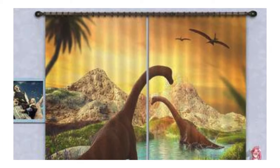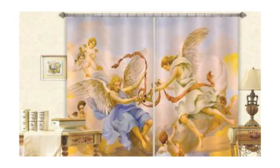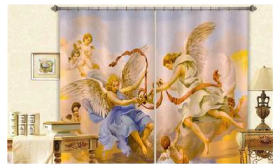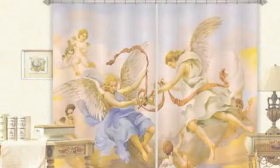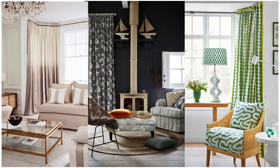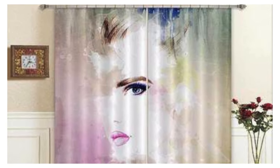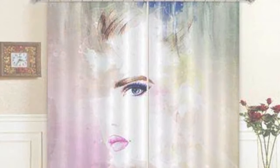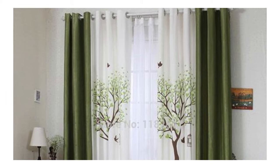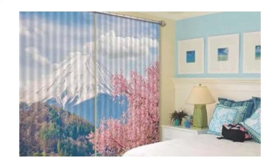The choice of fabric also affects the way curtains and drapes interact with natural light. Sheer and translucent fabrics allow for a gentle diffusion of sunlight, casting a warm and inviting glow, while denser materials provide effective light blocking — essential for bedrooms or media rooms where light control is paramount. Additionally, the tactile quality of the fabric contributes to the overall sensory experience of a room, creating a comfortable and inviting atmosphere.